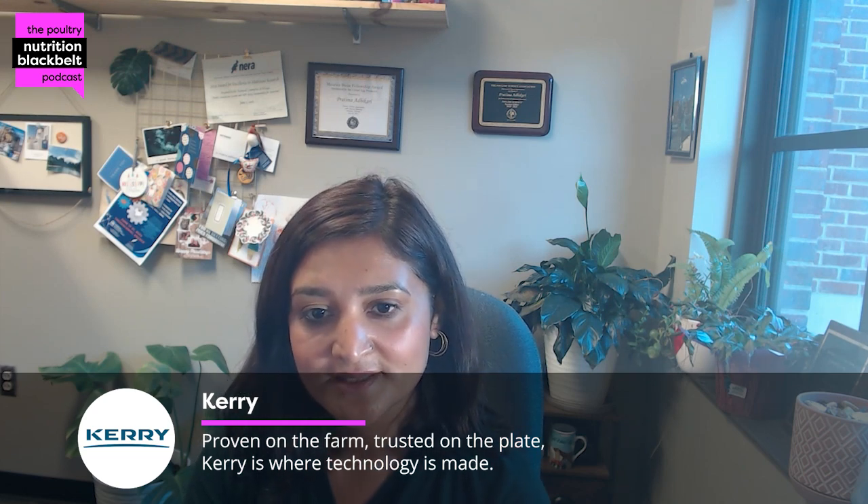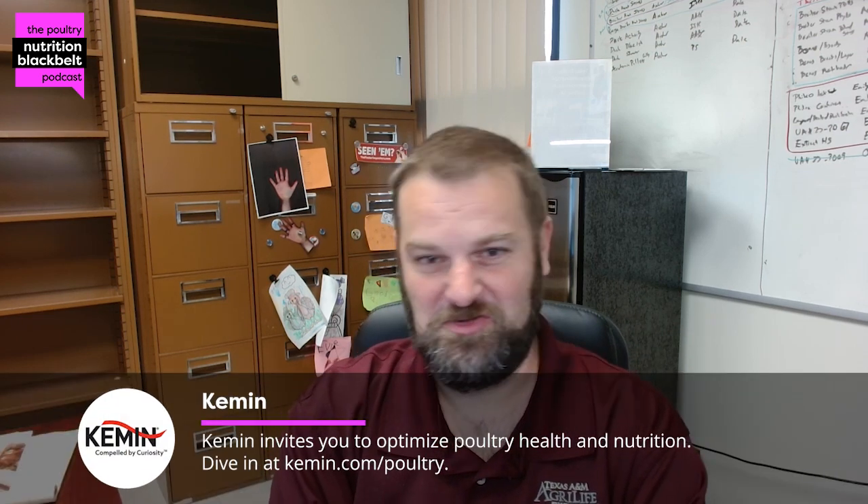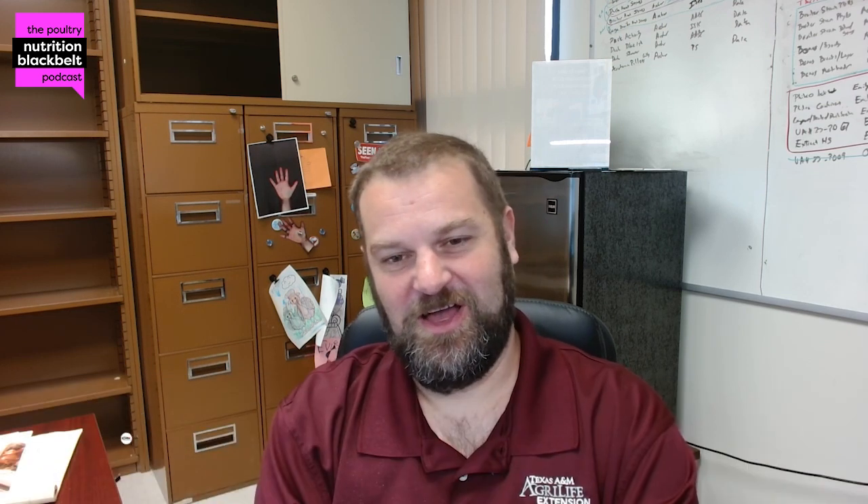Can you introduce yourself to our audience — what do you do, what's your role? I am a professor and extension specialist at Texas A&M. My role in extension is I mainly work with the poultry industry directly, and also with small flock owners and youth activities. My research has been more focused on animal welfare, stress physiology, behavior, and pulling in nutrition. I look at my lab as focused on internal and external variables and how they can affect bird health and welfare.